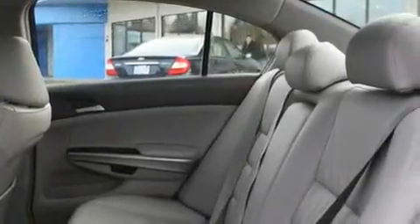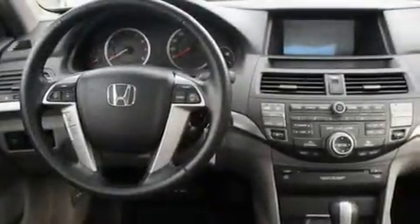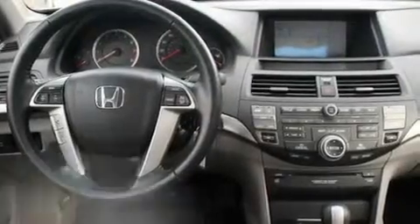Its top features include a sunroof, heated seats, a navigation system, a CD player, stylish premium wheels, cruise control, steering wheel controls, an auto-dimming rearview mirror, a rear window defroster, and this vehicle has fewer than 25,000 miles on the odometer.